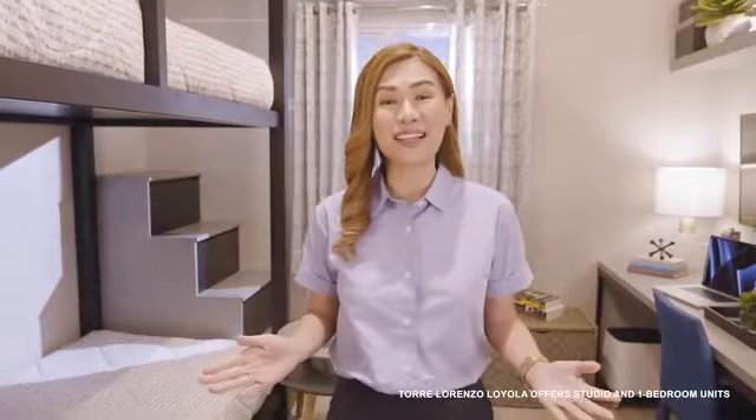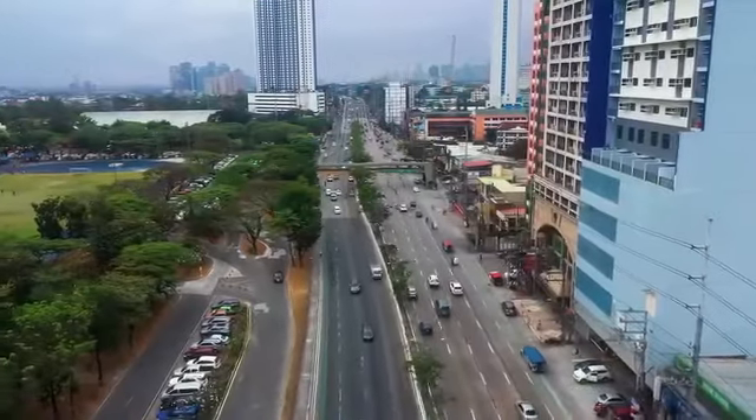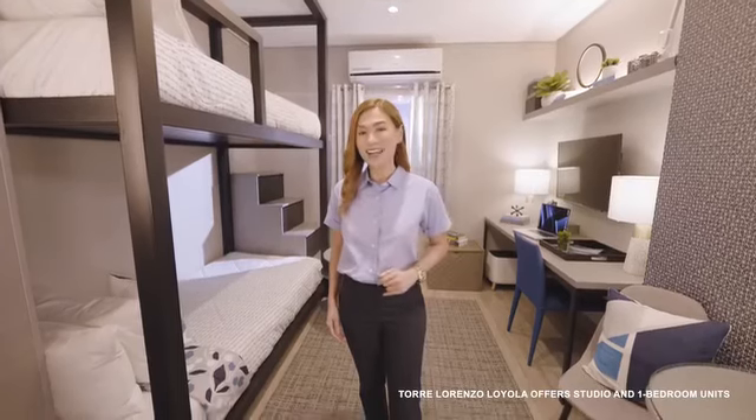Love where you live in Torre Lorenzo Loyola, right in the heart of Loyola Heights. Send us a message now to learn more.